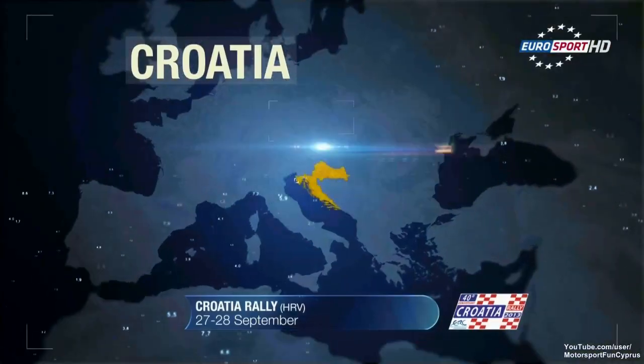Asas Zupank won the ladies' competition here in Croatia on board the Mitsubishi Lancer Evo 9. Molly Taylor — happy.